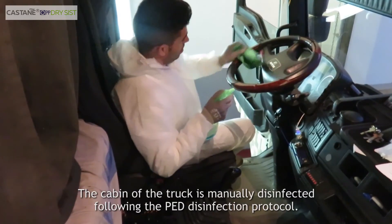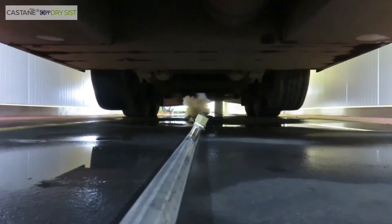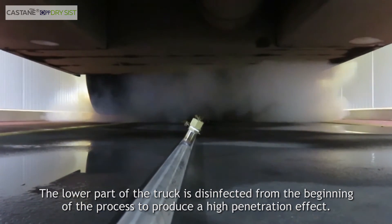The cabin of the truck is manually disinfected following the PED disinfection protocol. The lower part of the truck is disinfected from the beginning of the process to produce a high penetration effect.